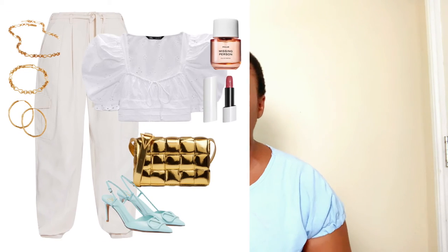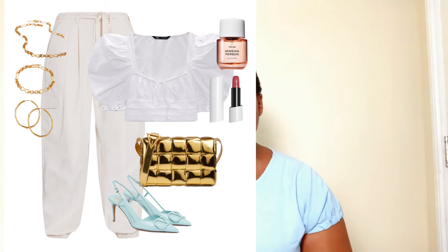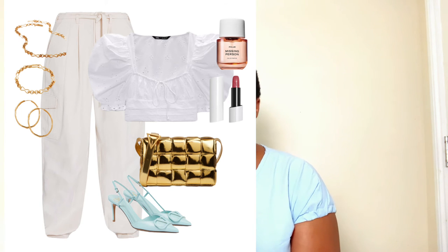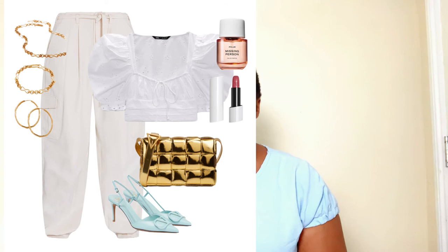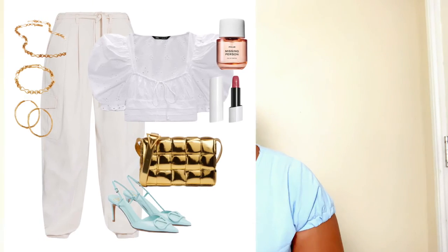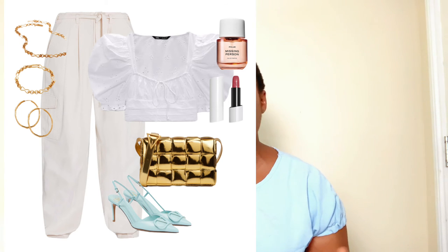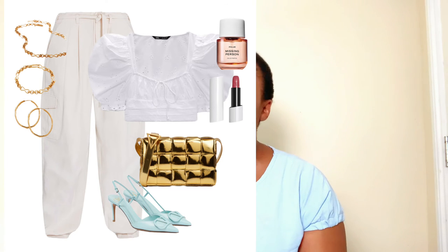I swapped the white oversized clutch bag for the gorgeous gold metallic bag by Bottega Veneta to complete this look. The top was found at Zara and it's so beautiful. This look is complete — another elevated look you can wear to any special event this spring/summer season. Jewelry, fragrance, and tinted lip balm all remain the same. You're good to go for special locations and events.